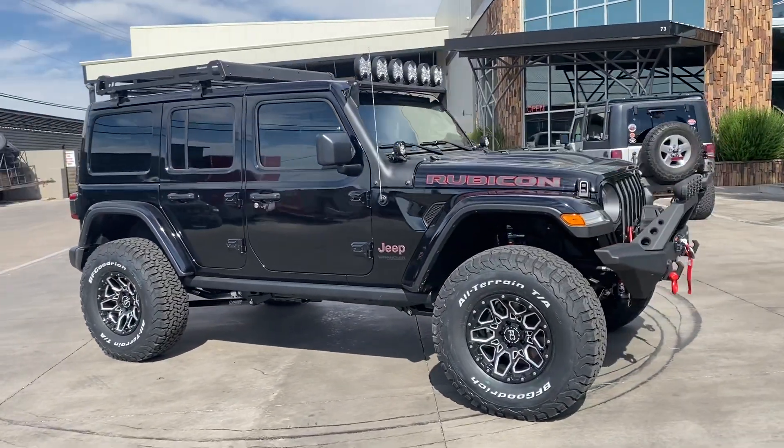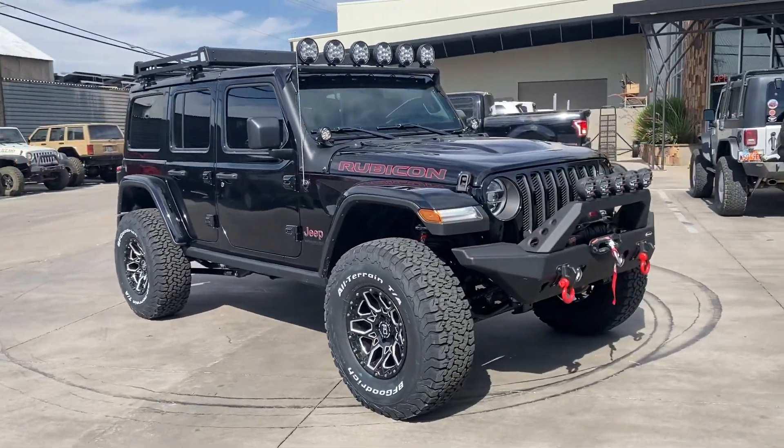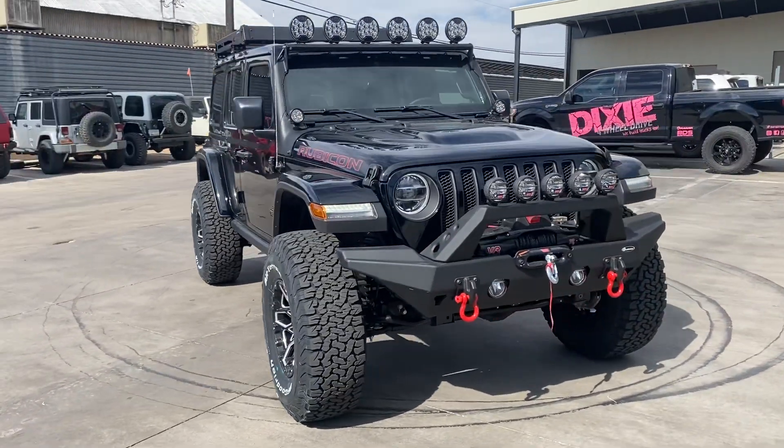Got Hector's Jeep all dialed in. It's only got 900 miles on it — 910 to be exact.